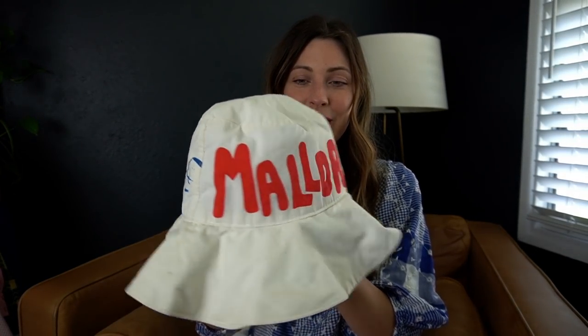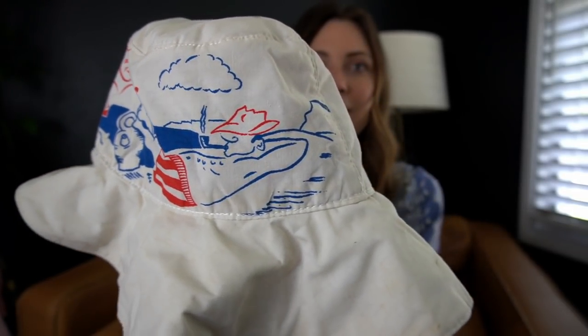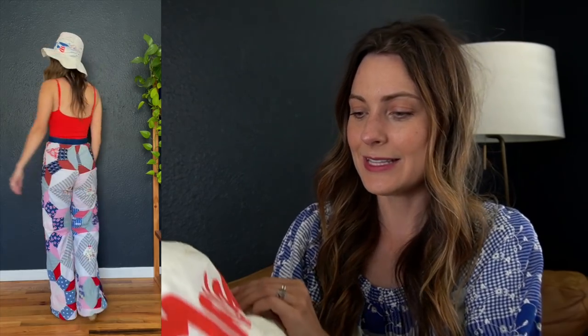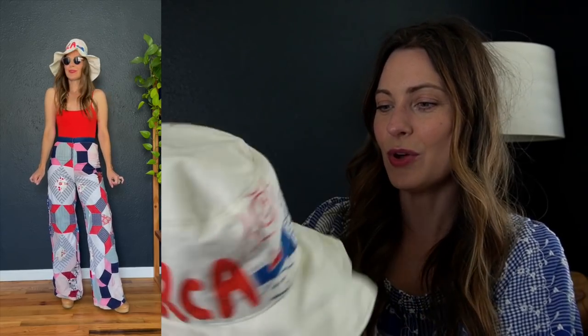These next three items I got a long time ago when I was still living in San Francisco and just haven't gotten around to sharing them. Starting out with this amazing bucket hat — it says 'Majorca' on it with this little design of a guy at the beach. I'm not normally drawn to bucket hats, but I love the font, how bright and fun it is, and the cute illustration. This one's been fun to wear this spring.